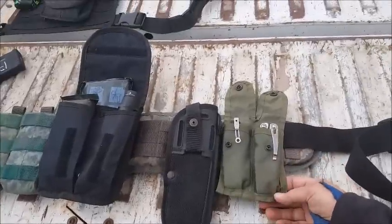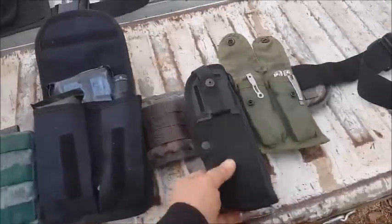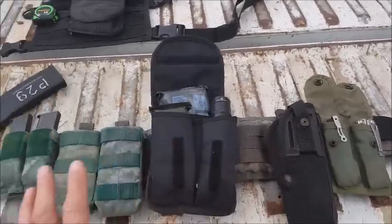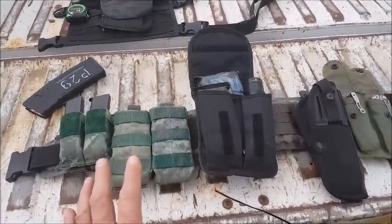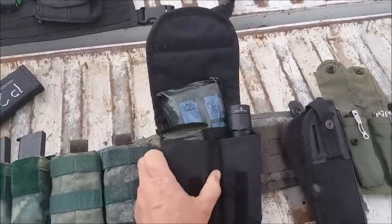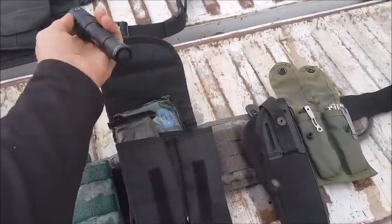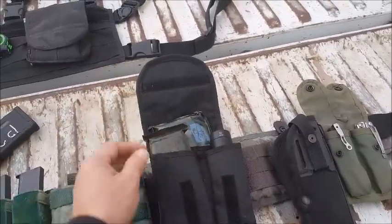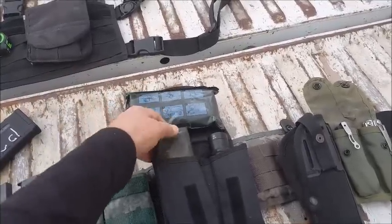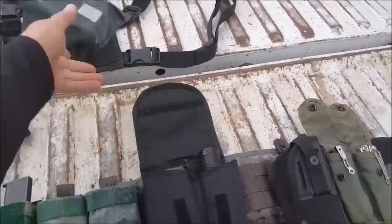These are really universal, utilitarian pouches — they'll do just about anything. Then I've got an old Beretta holster with just a thumb release, and that's for my 45. Note I didn't bring my weapons out here — this is about the system you're going to carry your ammo and mags in. On the very back of the belt I threw a utilitarian pouch and put a Surefire flashlight in there.